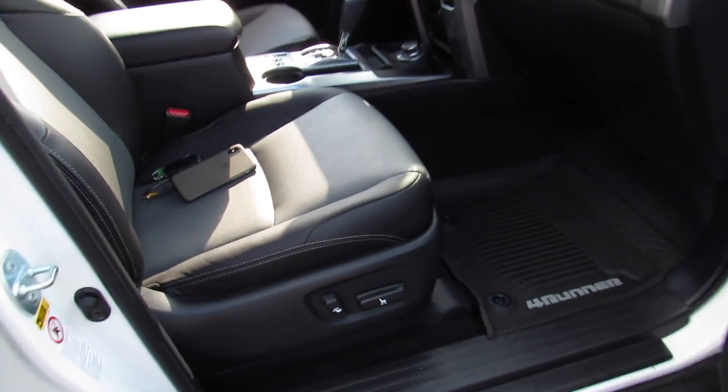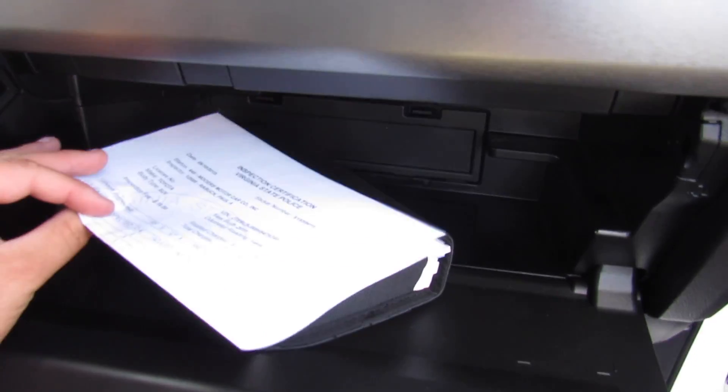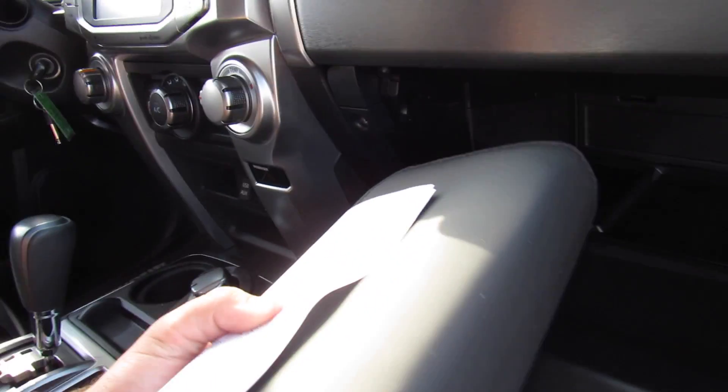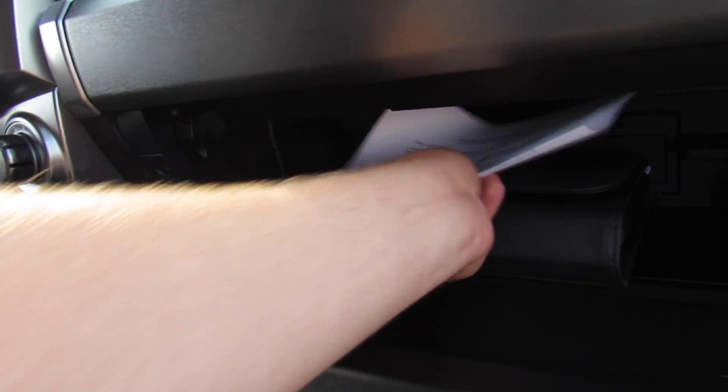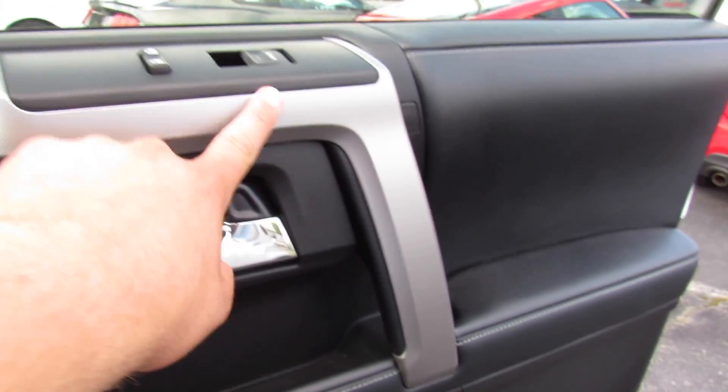Up front there's a power passenger seat and all-weather floor mat. Inside, everything follows through, including your state inspection certificate and owner's manual. One of the things I like about the SR5 Premium is the very nice looking silver trim on the dash as well as on the doors with the leather around it.